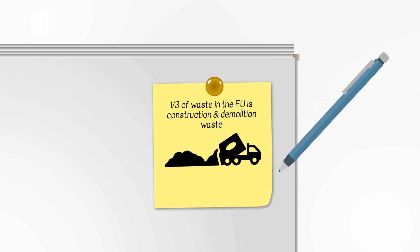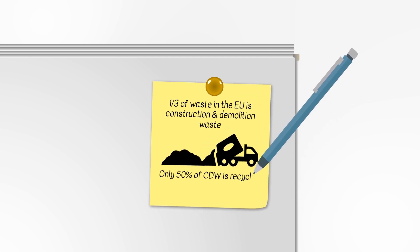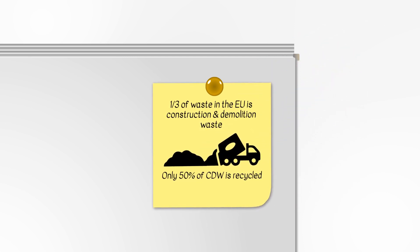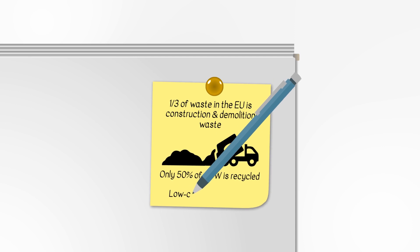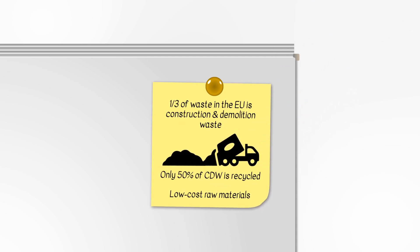The average recycling level of this type of waste in the European Union is only about 50%, and it varies significantly from 10 to 90% between the member states. InnoWe gives possible access to low cost materials, ensuring at the same time improvement of the share of recycled construction and demolition waste in the European Union.